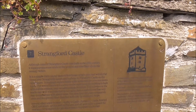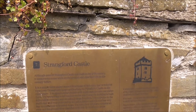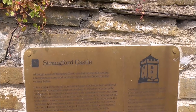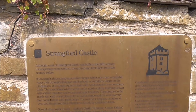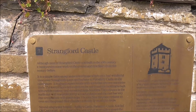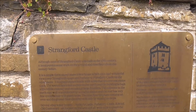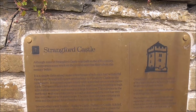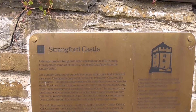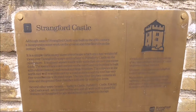And this is the plaque. Most of Strangford Castle was built in the 16th century. It incorporates some work on the ground and first floor from earlier centuries. A simple three-storey stone townhouse which once had wonderful views over Strangford Quays and Harbour to Portaferry Castle on the other side. It is almost square inside with walls that are over one metre thick. The tower rises ten metres to the north and the building is built with rubble masonry and occasional large boulders.